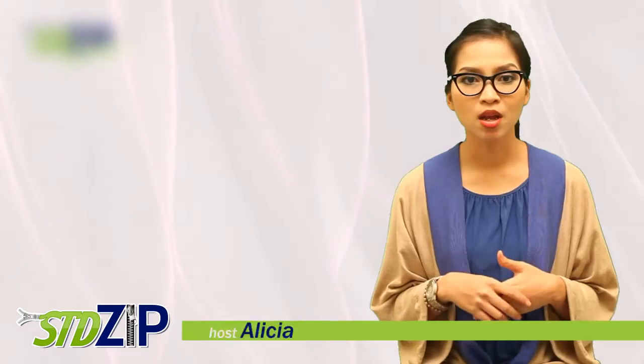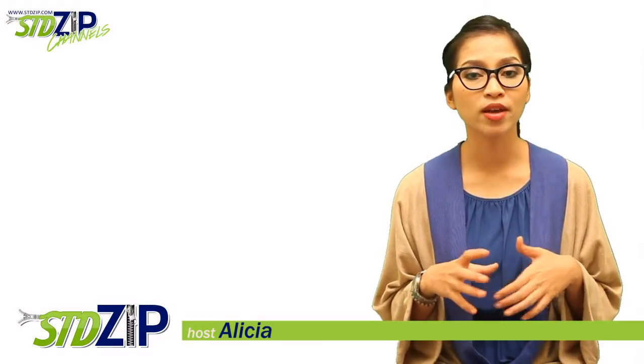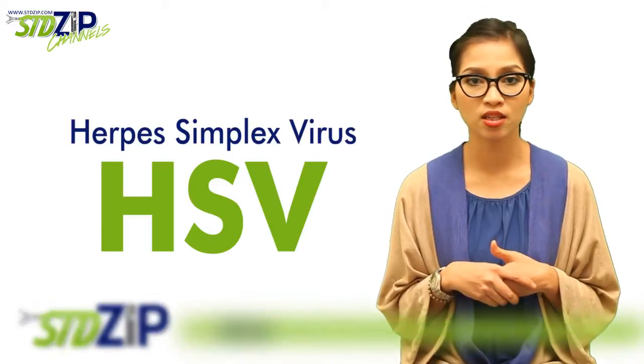Hello and welcome to another installment of STDZ with me, Alicia. On today's video, we're going to talk about one of the most common causes of STDs, the herpes simplex virus or HSV.